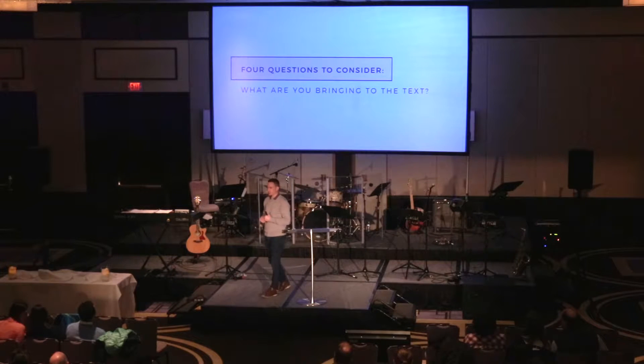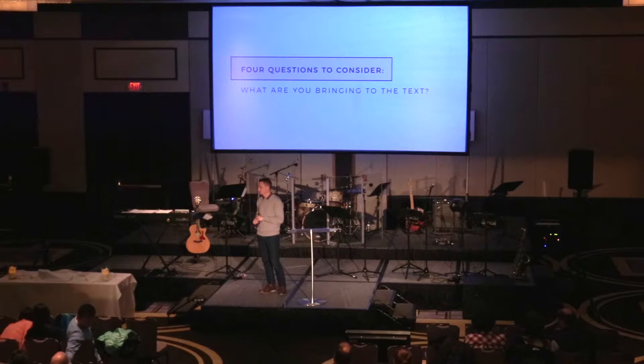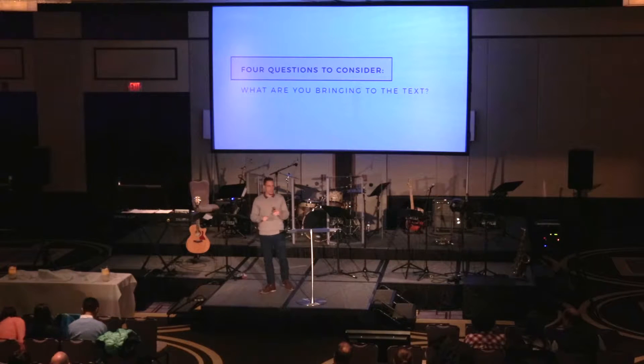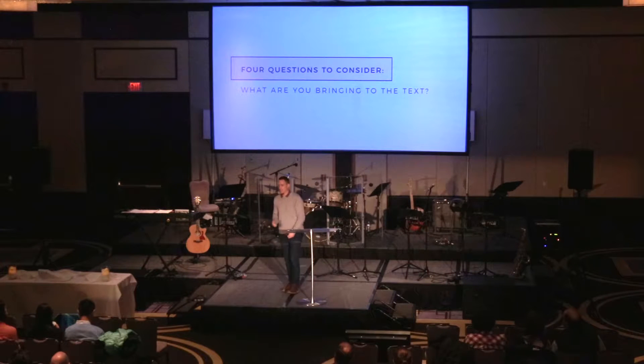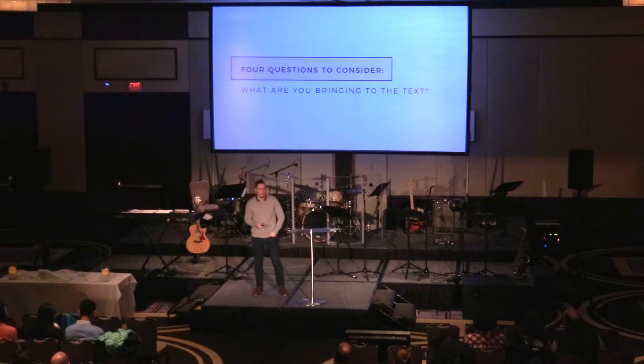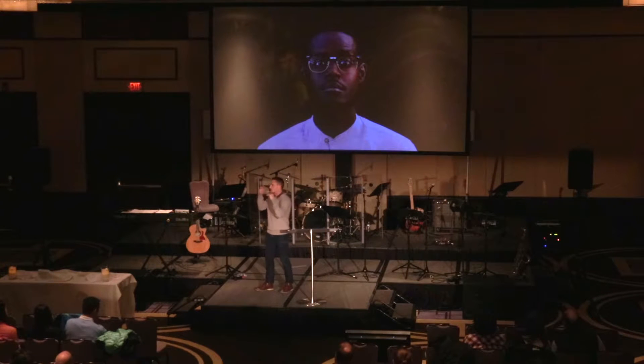Getting the most out of scripture needs to start first and foremost with this question: honestly asking, what are you bringing to the text? Whether consciously or subconsciously, you bring things to the scriptures when you read it. I think there are three general things that we do, and I like to look at these as lenses that you have on.